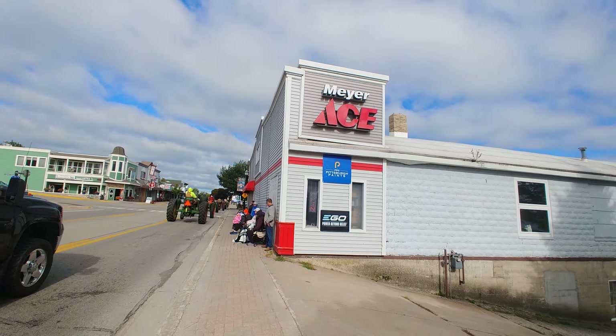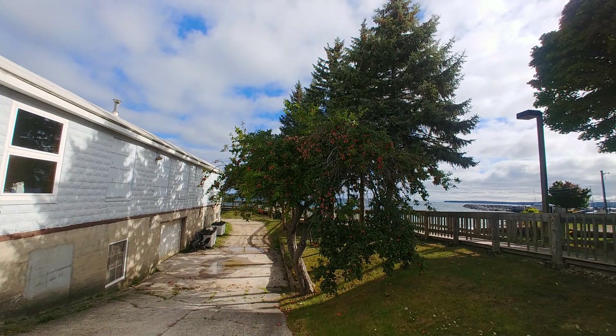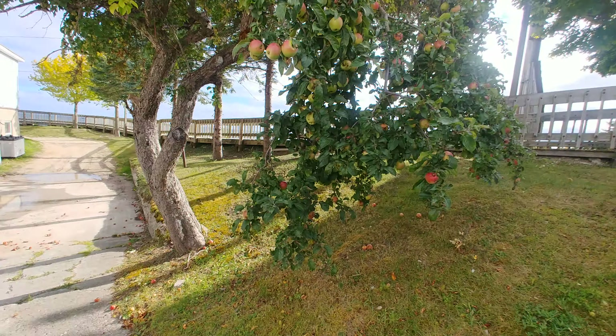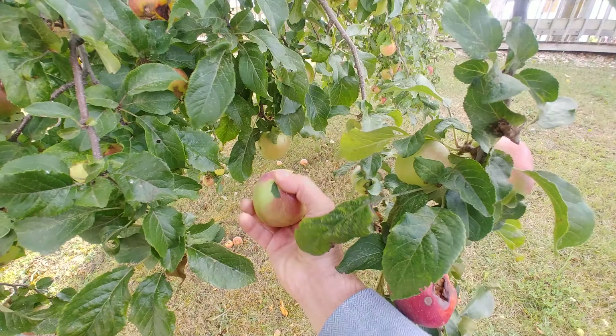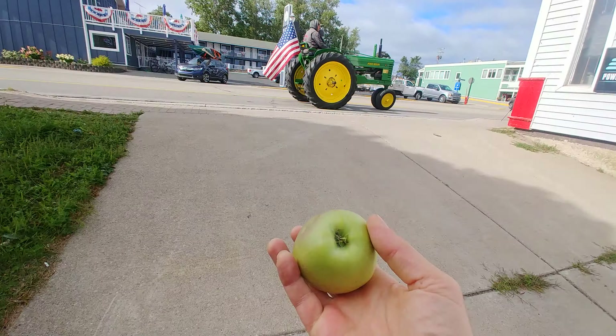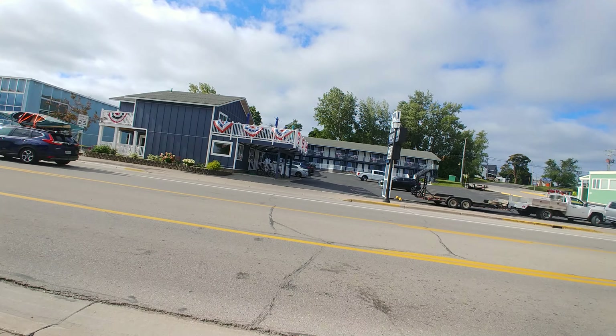Look at this — look at what I found! An apple tree. Guess what I'm going to have this morning? That's breakfast for me. Breakfast on the floor. After all, we are in farmland, you see.